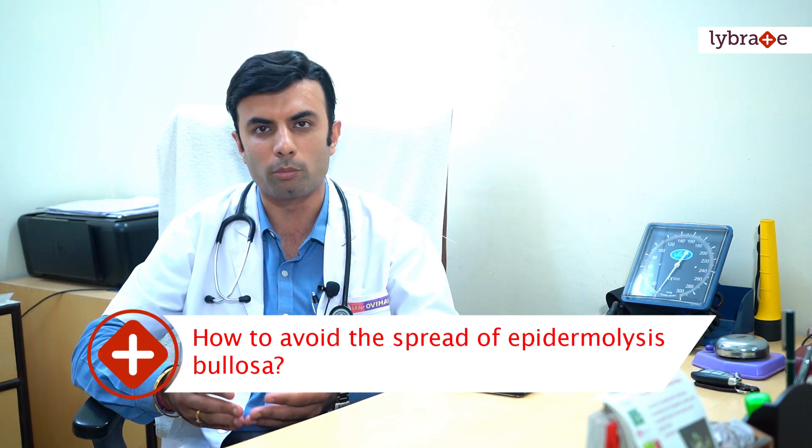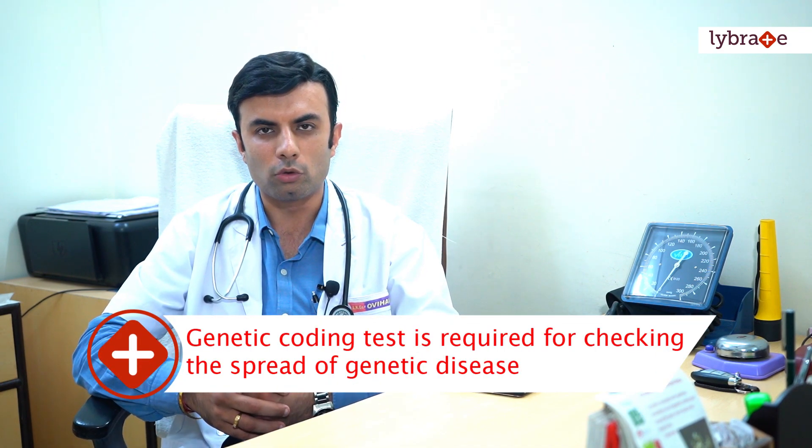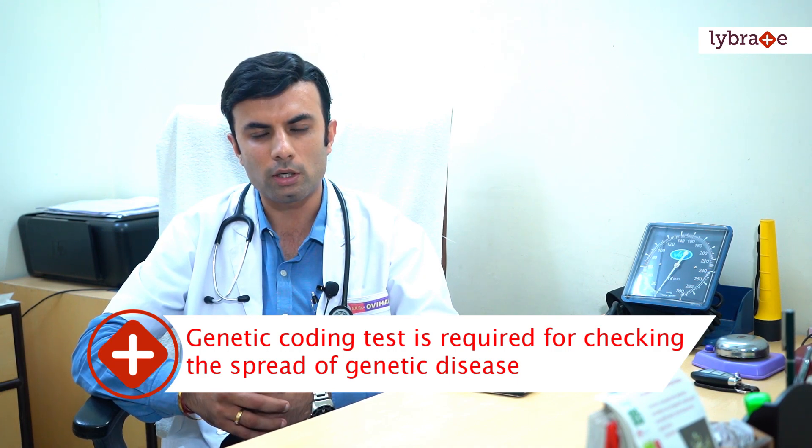One very important aspect patients come to me with is — if they've lost one child due to this disease, they want to know if their second child would have this or not. For this, I would always advise my patients to go for genetic coding and testing, which is available in our country today, to find out whether the parents are carrying those genes — whether one or both parents are carrying the gene coding which might cause Epidermolysis Bullosa in their offspring. Trusting in those investigative factors and trusting in homeopathy, it is definitely possible to curtail this disease and give these kids a much, much better life. Thank you.